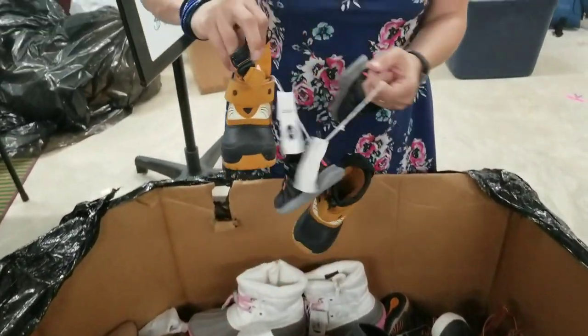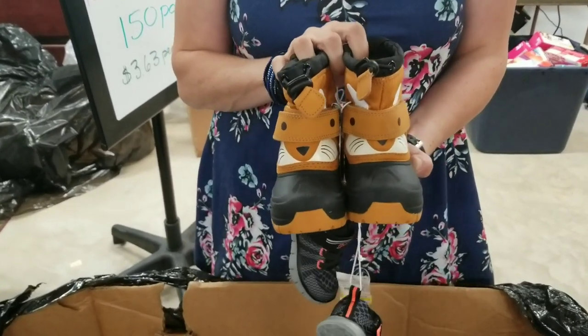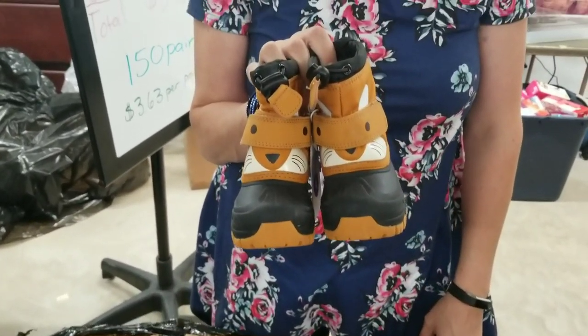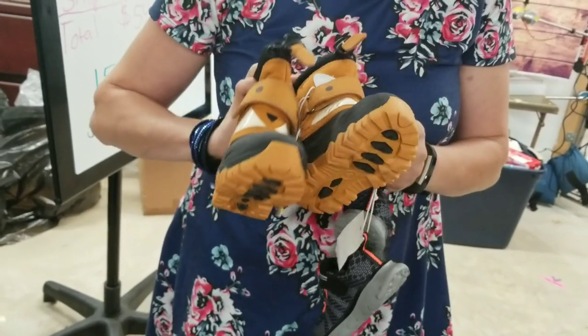Oh my word, look at these — these are adorable. I'm sorry but why would a toddler need winter boots that look like that? They can't even walk when their feet are that size. Is it a fox? What did the fox say?